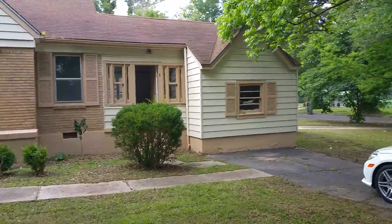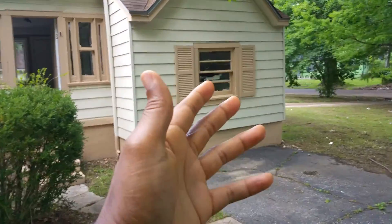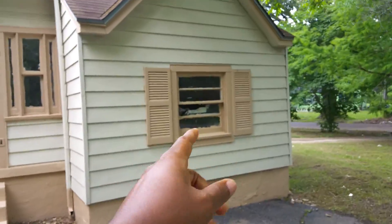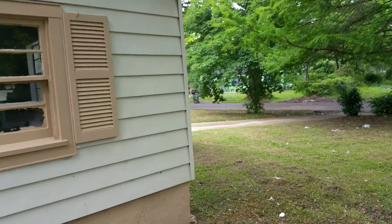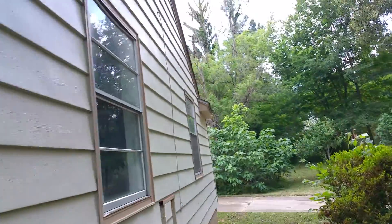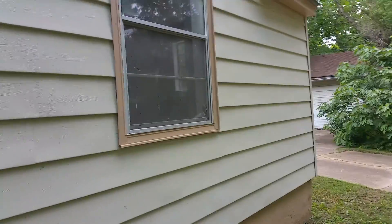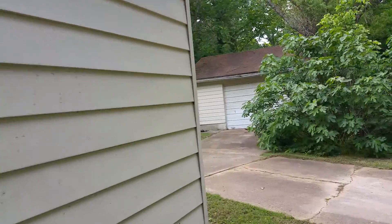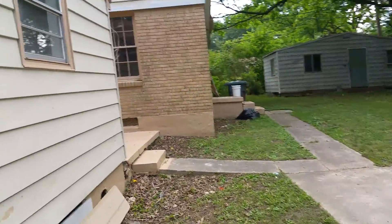We're about 95% complete with the rehab. There are a couple things like making sure this paint around here is done right, fixing that window, fixing that window there. But other than that, this house is in rent-ready condition, along with completing the plumbing and electrical inspection — and that should be approved next week.